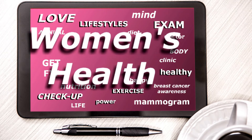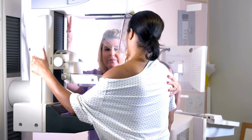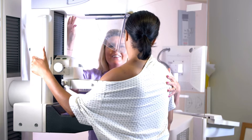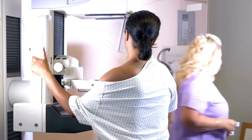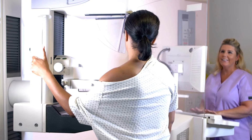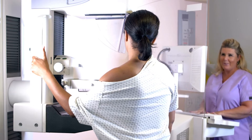Doing self breast exams allows you to become familiar with your breast and can help you notice lumps, pain, or changes that may be of concern and should be reported to the doctor.